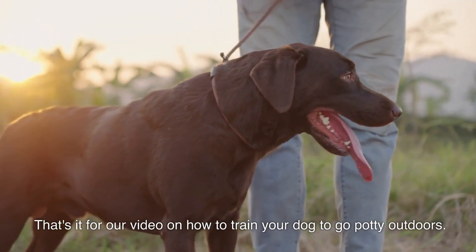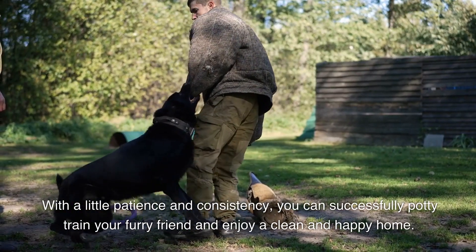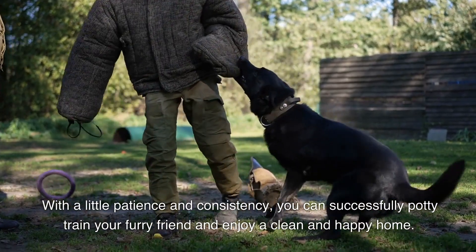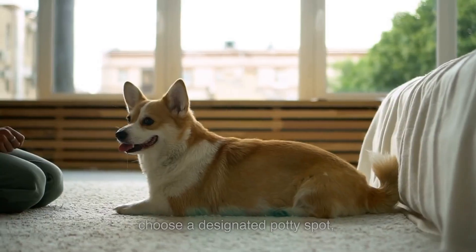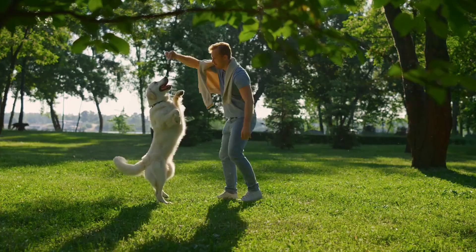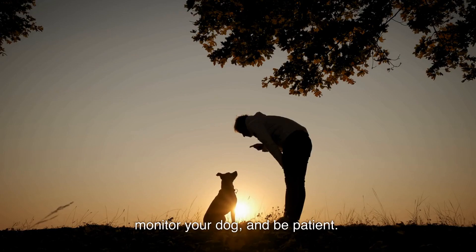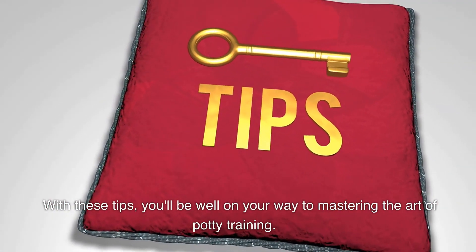That's it for our video on how to train your dog to go potty outdoors. With a little patience and consistency, you can successfully potty train your furry friend and enjoy a clean and happy home. Remember to establish a schedule, choose a designated potty spot, use positive reinforcement, monitor your dog, and be patient. With these tips, you'll be well on your way to mastering the art of potty training.